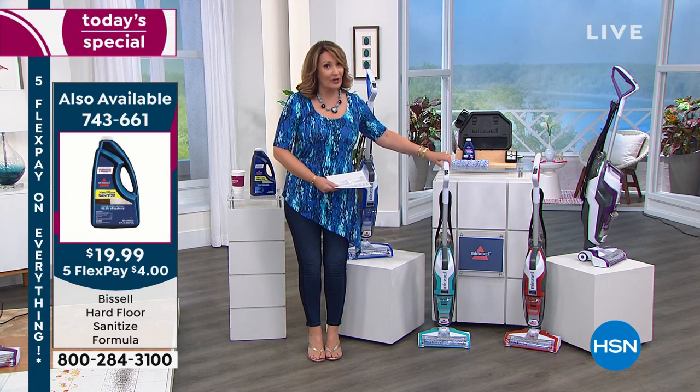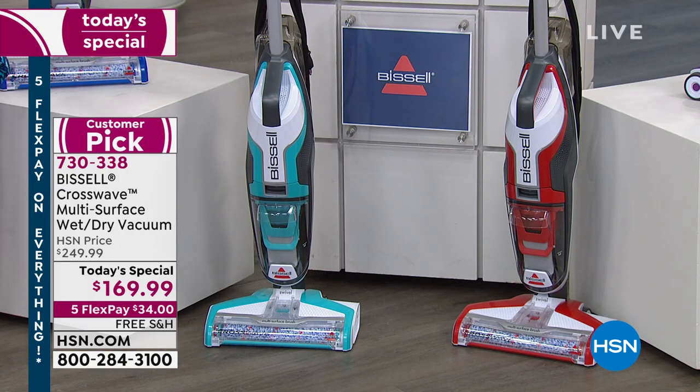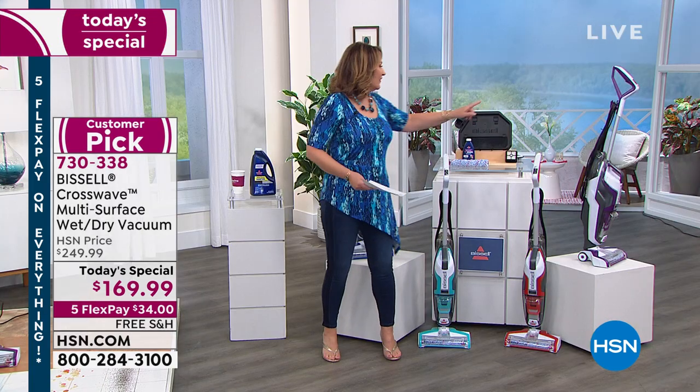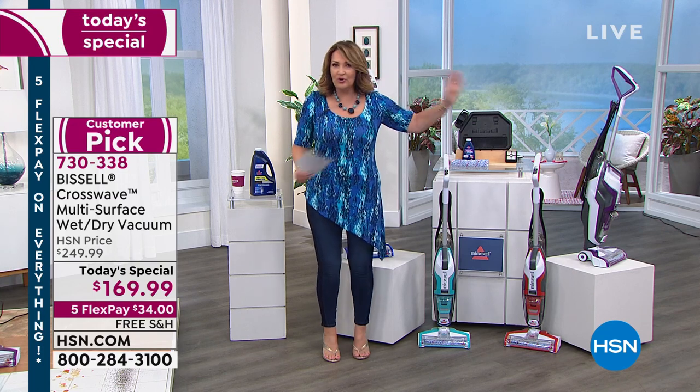If you like turquoise, grab your electric blue. That has been hugely popular today. We have red, we have purple. You get everything you need — the solution, your roller, and your little docking station. The whole shebang.